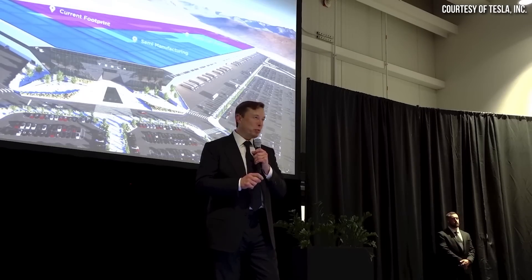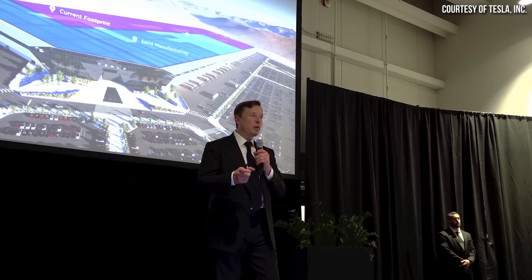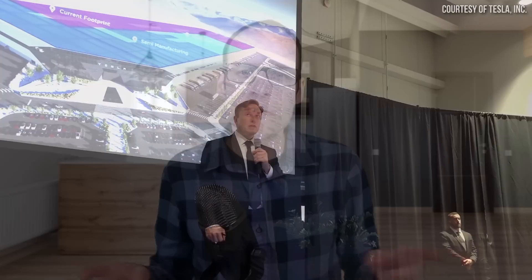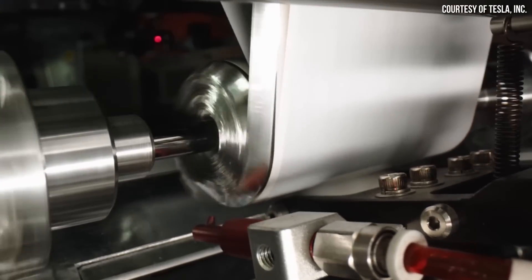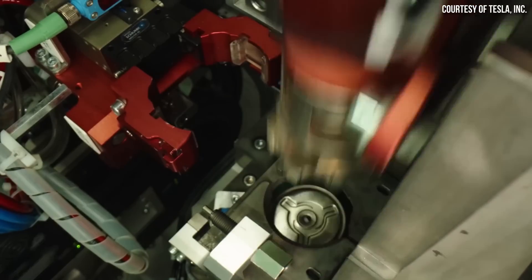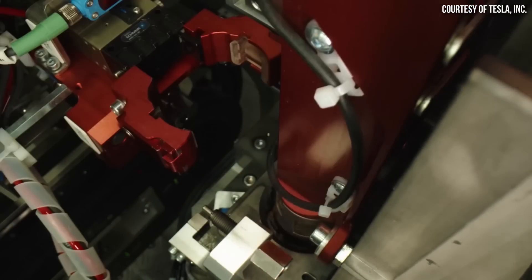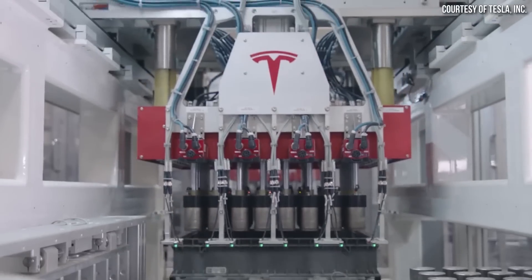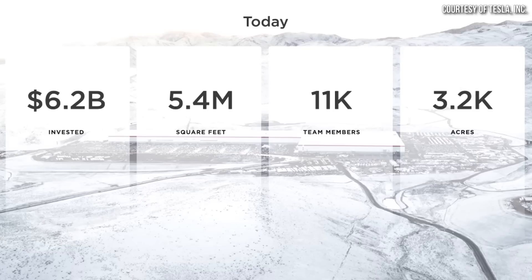Elon Musk even mentioned at a recent event that it might even cost somewhere close to $4 billion or so. However, when it comes to the exact amount of investment needed just for the 100 gigawatt hour per year cell factory section, we don't have that number. But obviously it costs Tesla less than $3.6 billion to put in this section. When it comes to how much Tesla has invested in this factory in the past, they mentioned that Tesla has so far invested around $6.2 billion in this factory.